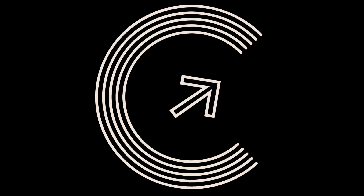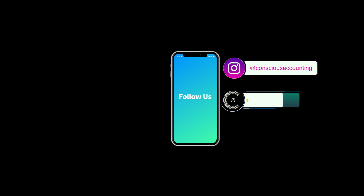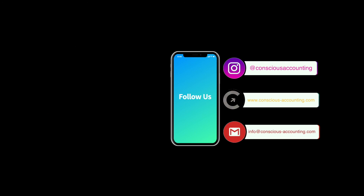Thank you for taking time out of your day to show us around — we're excited to shop with you. If you have any questions for us or need help getting started, check us out on social media. We are on Instagram at Conscious Accounting and our website is conscious-accounting.com, where you can also email us at info@conscious-accounting.com.